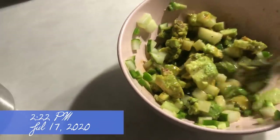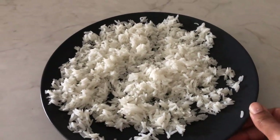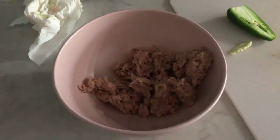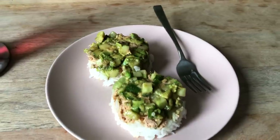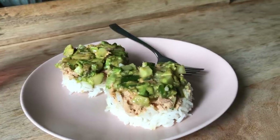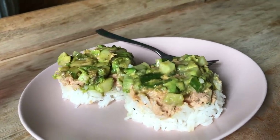The next day I skipped breakfast and went right to lunch and made some tuna stacks — like sushi tuna stacks. You make it with tuna, avocado, cucumber, jalapeño, and whatever else you want, and you put it on rice. It's kind of like a tuna sushi stack. It's so good, you guys.